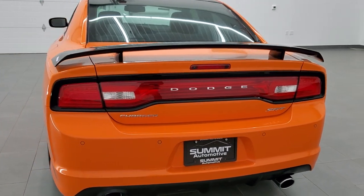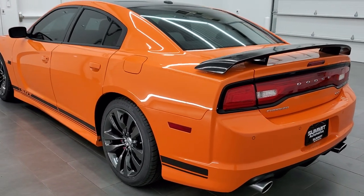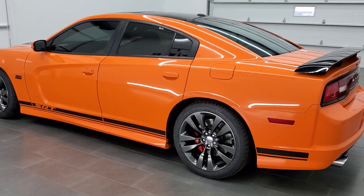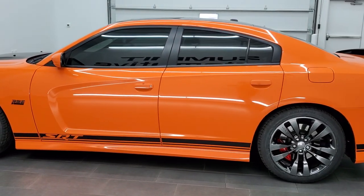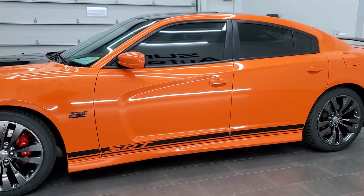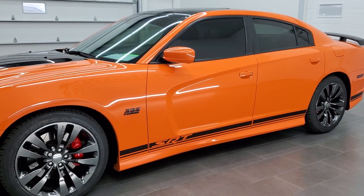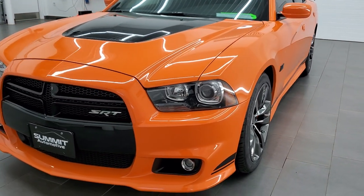This vehicle is numbered — it's number 369 of 392 made. It has the 6.4 liter V8 Hemi motor. It has been fully safetied and inspected by our service shop. It has a fresh oil and filter change, all the fluids have been checked and topped off, and this car is 100% ready to go.